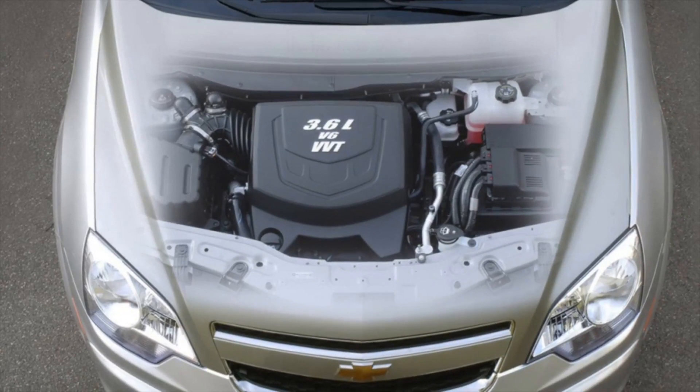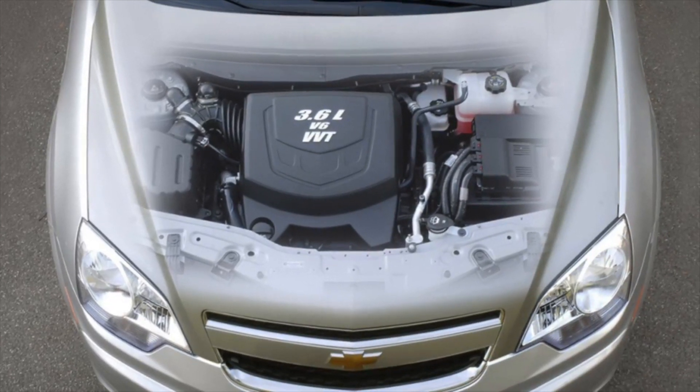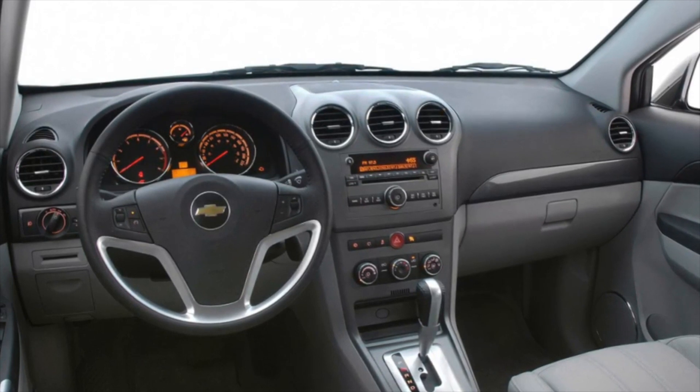Chevrolet Captiva, 2006–2015 years of release. Good day — if you are wondering whether it's worth buying a Chevrolet Captiva and what problems you may encounter during operation, then you are at the right place.